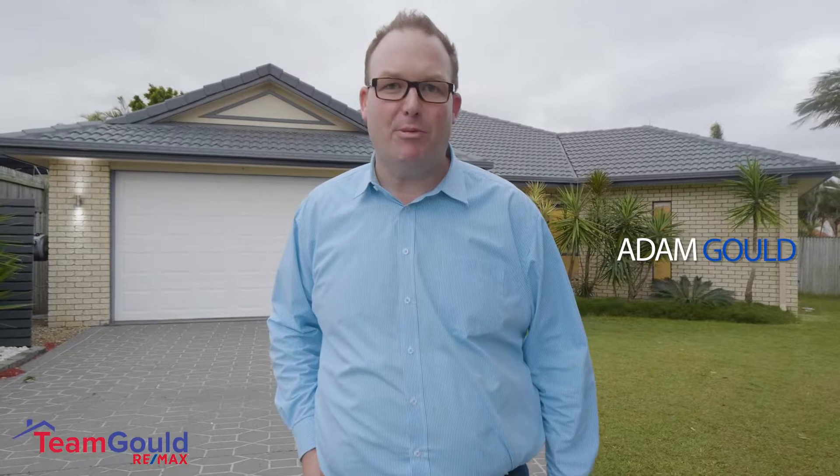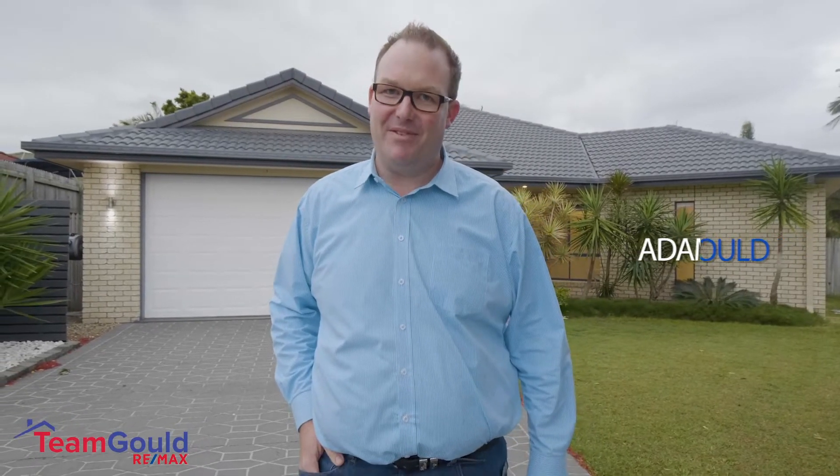G'day, Adam from Team Gould. Now this property is an absolute pearler, heaps of options. Let's come and take a look at number 17 Franbridge Street in Victoria Point.